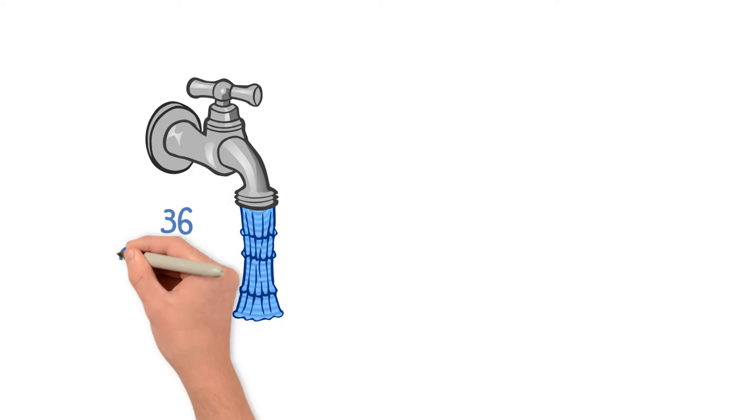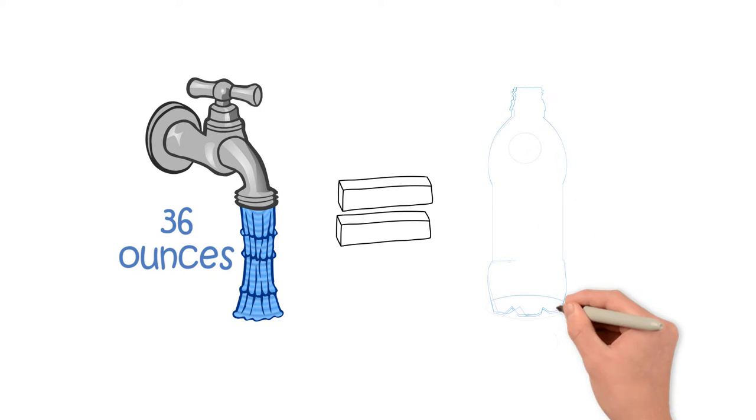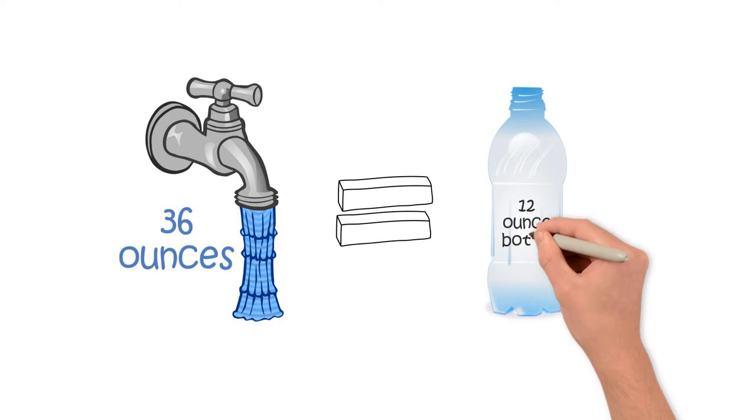Here's another fun fact: it actually takes 36 ounces of water to produce one 12-ounce bottle. Go figure.